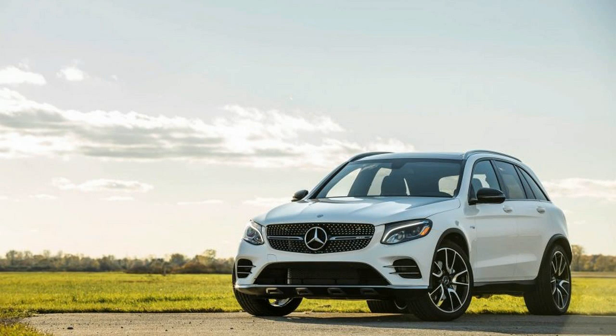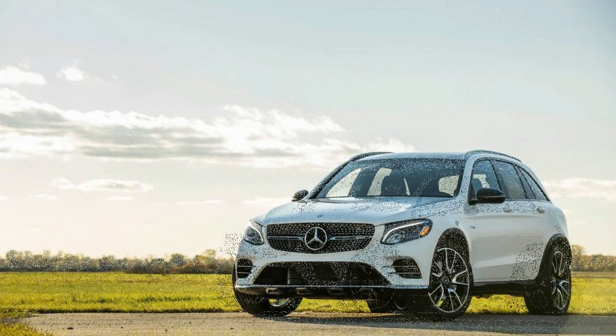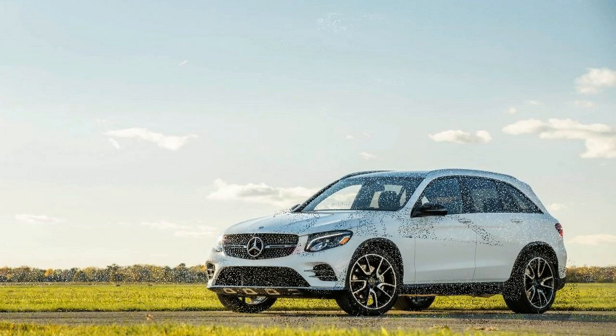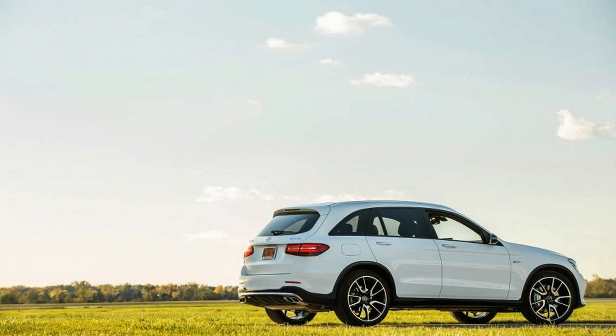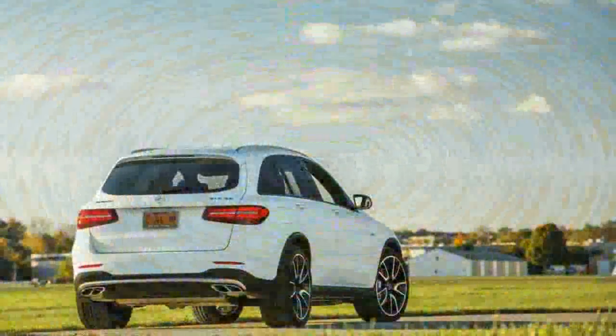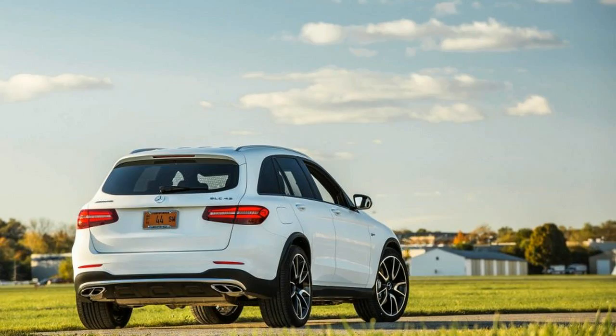Mercedes also stirs in subtly pumped-up fascias front and rear, a flat-bottom steering wheel with paddle shifters and red contrast stitching, AMG-specific instruments, and red seatbelts. Black belts like those on our test car can be substituted at no cost. While the V6 may not be one of AMG's hand-built engines, its raspy growl provides ample evidence of its 362 horsepower and 384 pound-feet of torque.